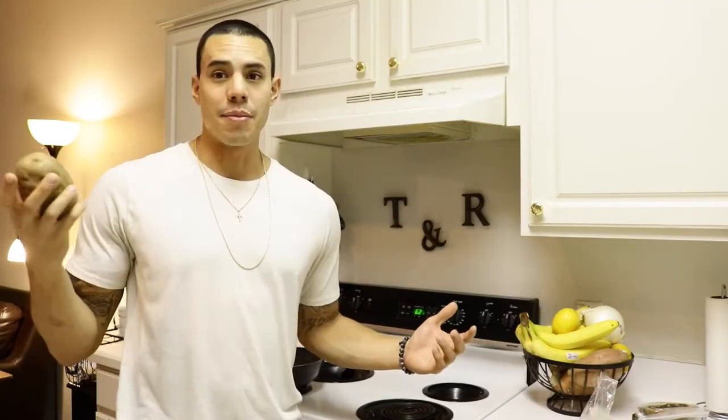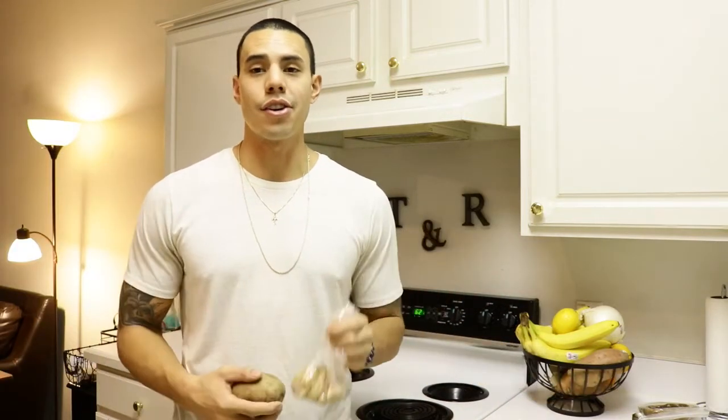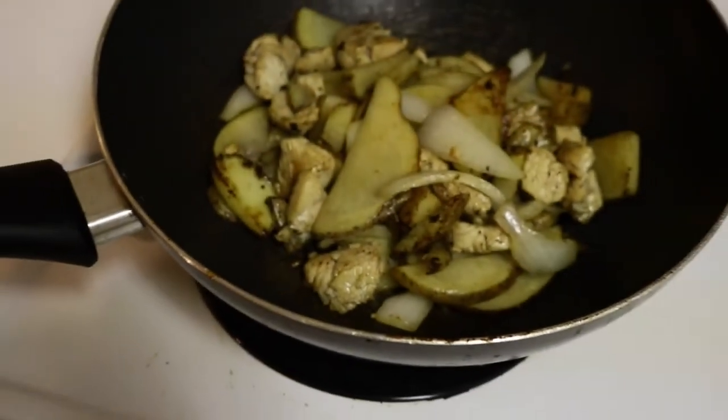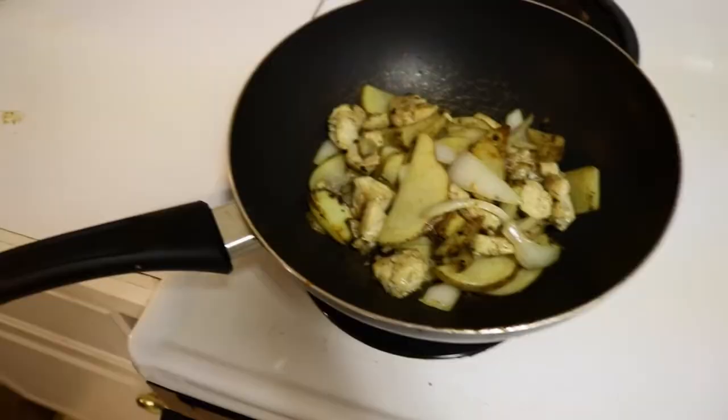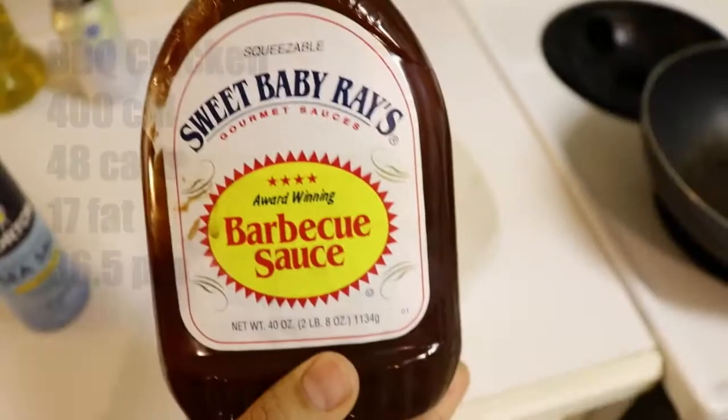For my third meal, I'm going to make a potato in the skillet, some onion, and the rest of that chicken I made earlier with some Sweet Baby Ray's barbecue sauce. Got to hit my carbs for the day. After this meal I still have 1,200 calories remaining.